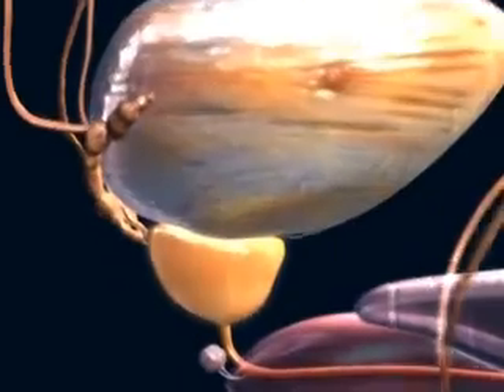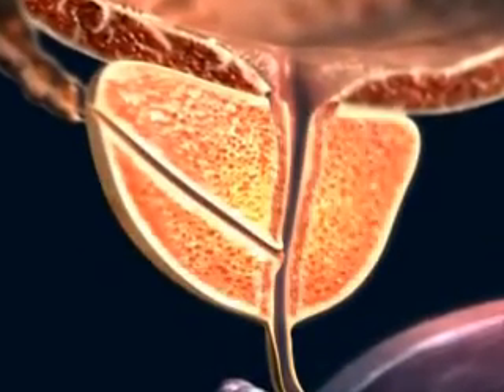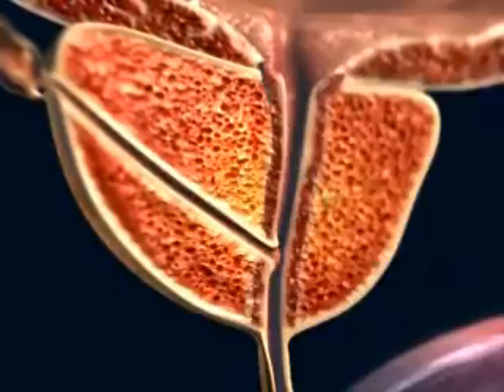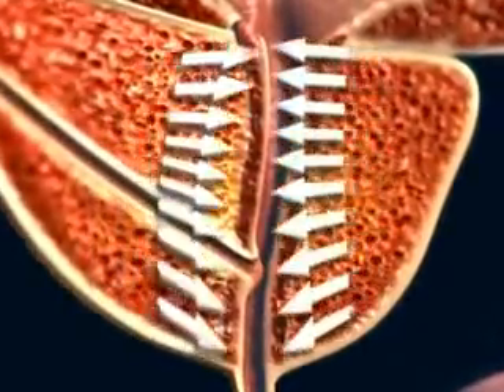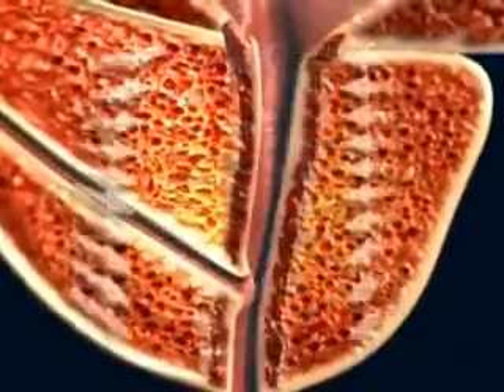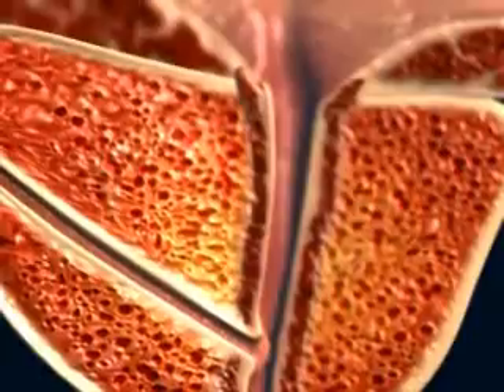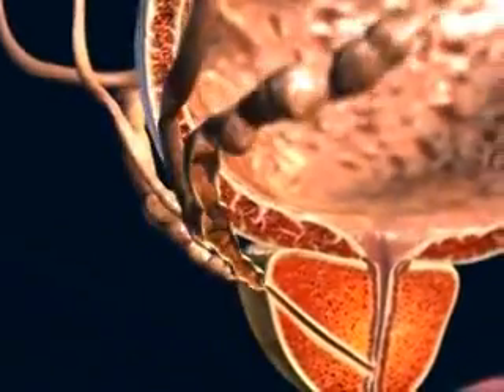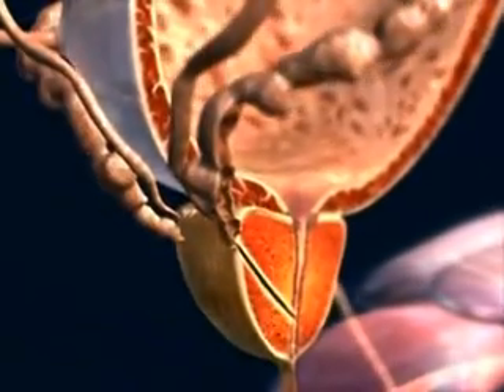The walnut-sized prostate gland is situated just beneath the bladder and encircles the upper part of the urethra. It secretes alkaline fluid rich in enzymes and prostaglandins. This secretion is important to the survival and performance of the sperm. The seminal vesicles also play an important role in contributing secretions which enhance the sperm's chance of success.